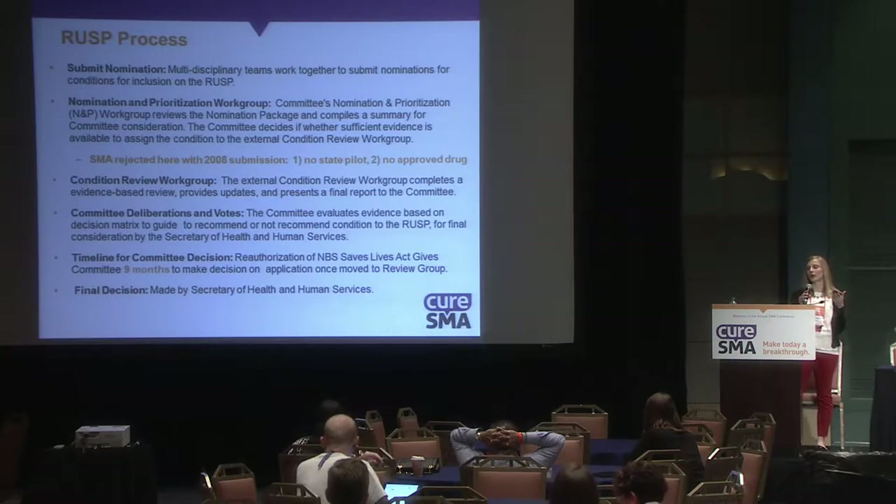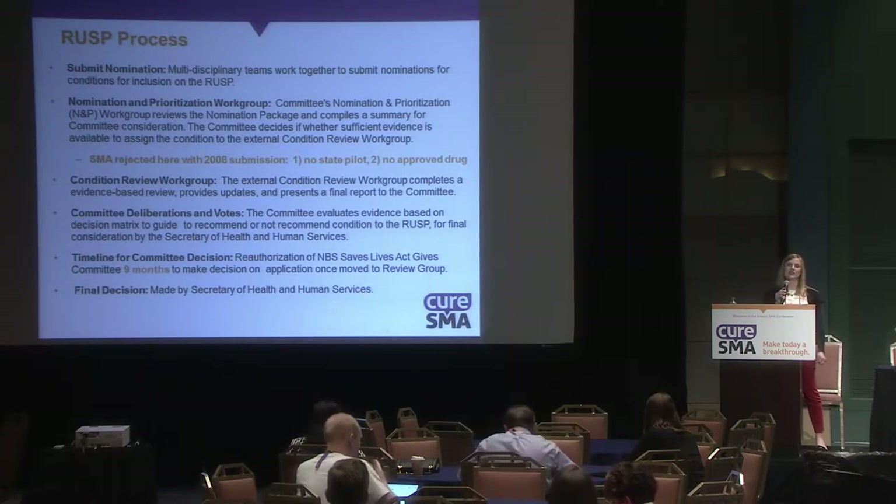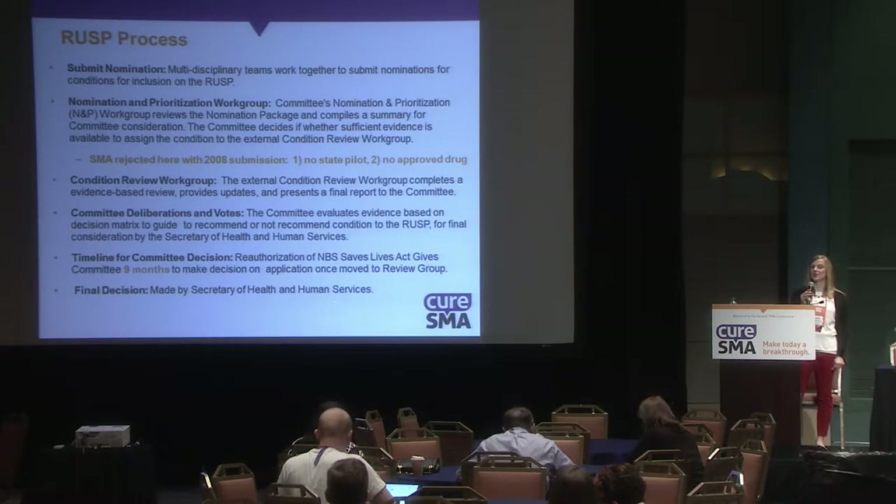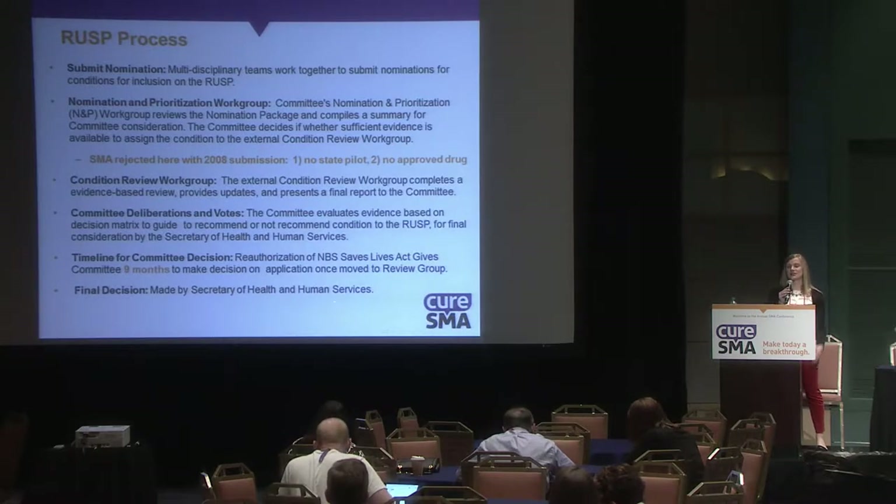Once in the review work group, the reauthorization of the Newborn Screening Saves Lives Act gives that committee nine months to make a decision. We did submit SMA to the RUSP in 2008; however, it was rejected at the prioritization work group because there was no state pilot and, of course, no approved drug.